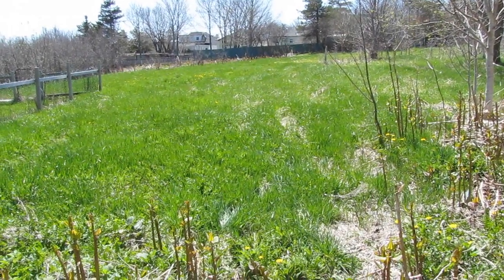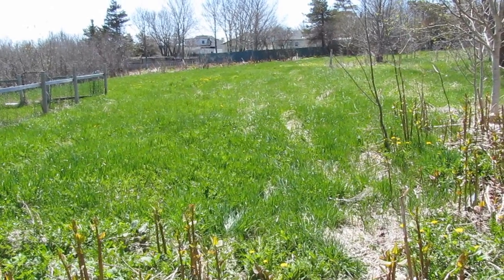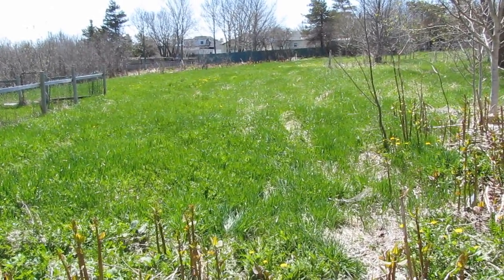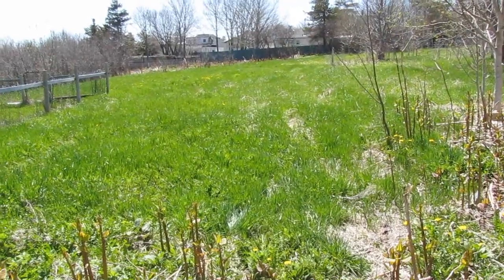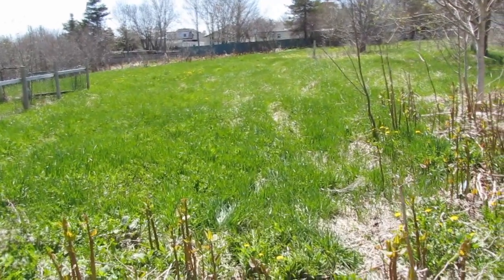This is the backfield behind our house. This is our property, but we can't put our bees on it because the neighborhood vandals would have them destroyed within a week.